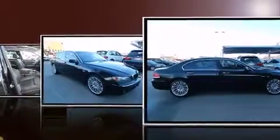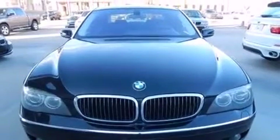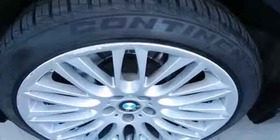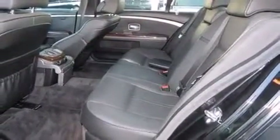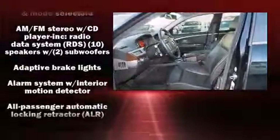A wealth of standard features means you no longer have to sacrifice comfort, including power windows, mirrors, and seats, adjustable headrests in all seating positions, a built-in garage door transmitter, automatic dimming door mirrors, front and rear air conditioning, headlight cleaning system, rain sensing wipers, and voice activated navigation.